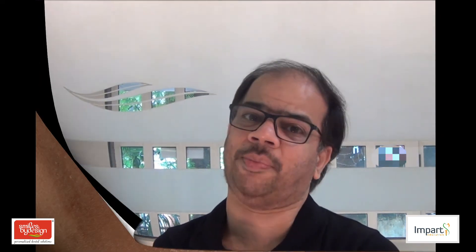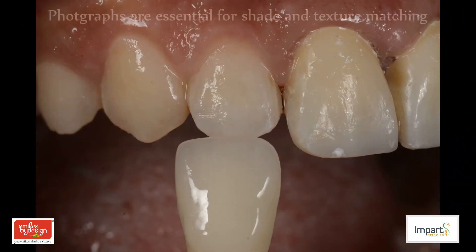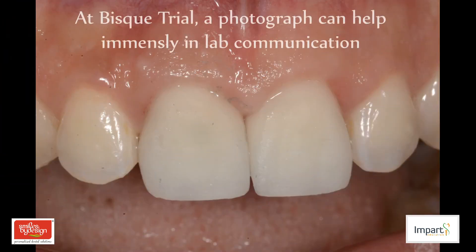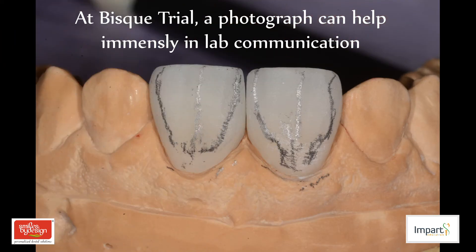One of the great advantages of photographic documentation is you can share your work with your lab. This can be done at a pre-operative stage to involve the lab in treatment planning, because their inputs will really help. Secondly, when you take impressions and send the work to the lab, they will need a picture to look at the stump shade and oral shade matching. And lastly, when you share pictures of the case at the trial stage, it helps the lab take the case to another level.